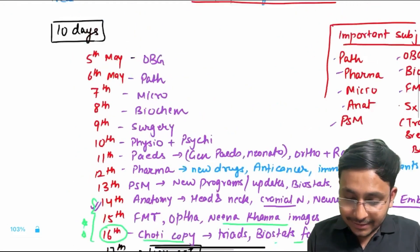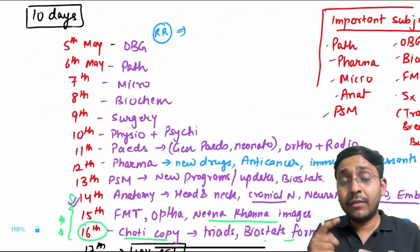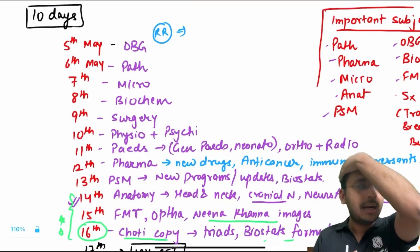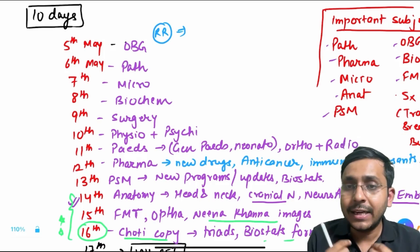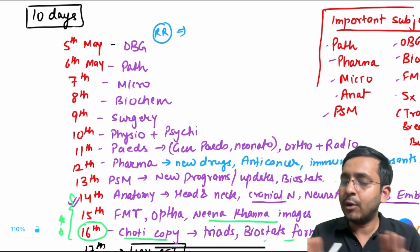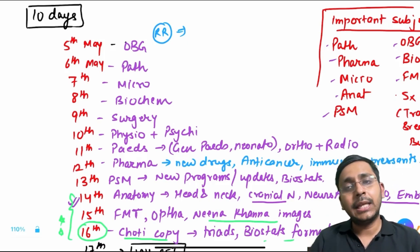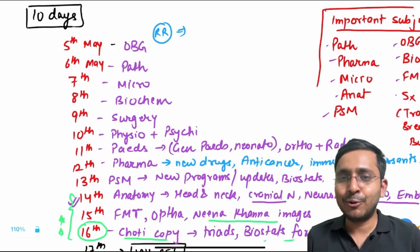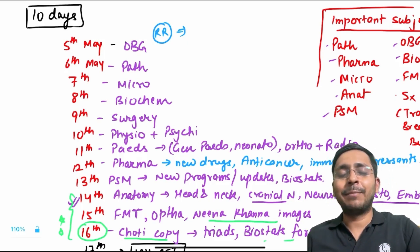If you are reading OBG RR, the aim is to revise the entire OBG RR — not just important topics like cervical cancer or ovary. In the last 10 days we revise so all information stays afresh in our mind through rapid reading. No GTs, no questions. The only GT you'll give is on 17th May and I'm sure you'll rock it. All the very best for the upcoming INI-CET!